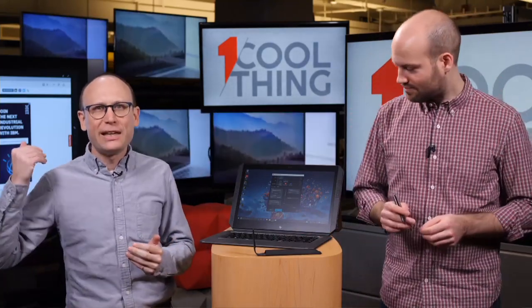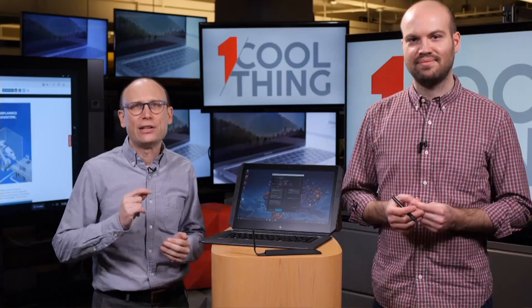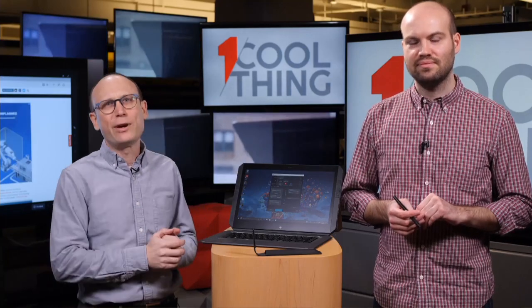If you are live on Facebook watching us, please make some comments and ask some questions — SocialPete here will transmit them to us. If you are on YouTube, please like and subscribe. We have a new One Cool Thing every weekday, so keep coming back and you'll keep seeing cool things.